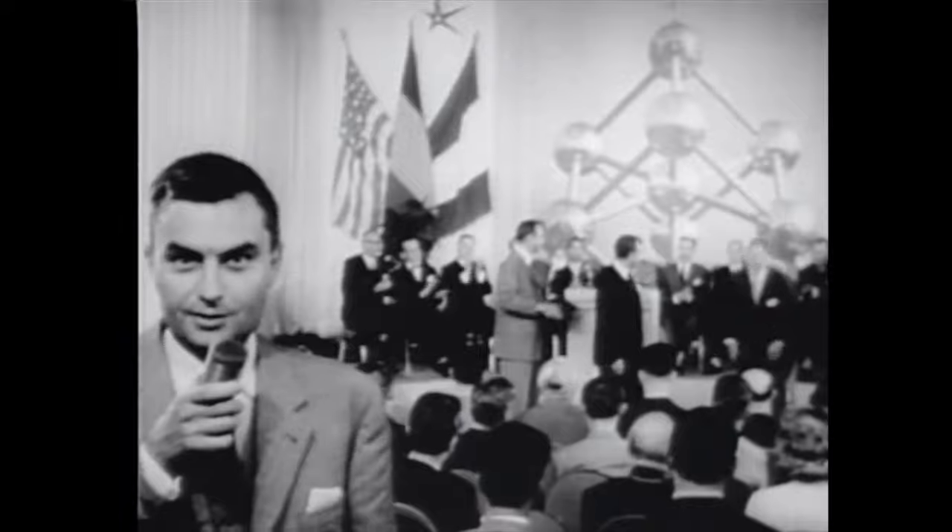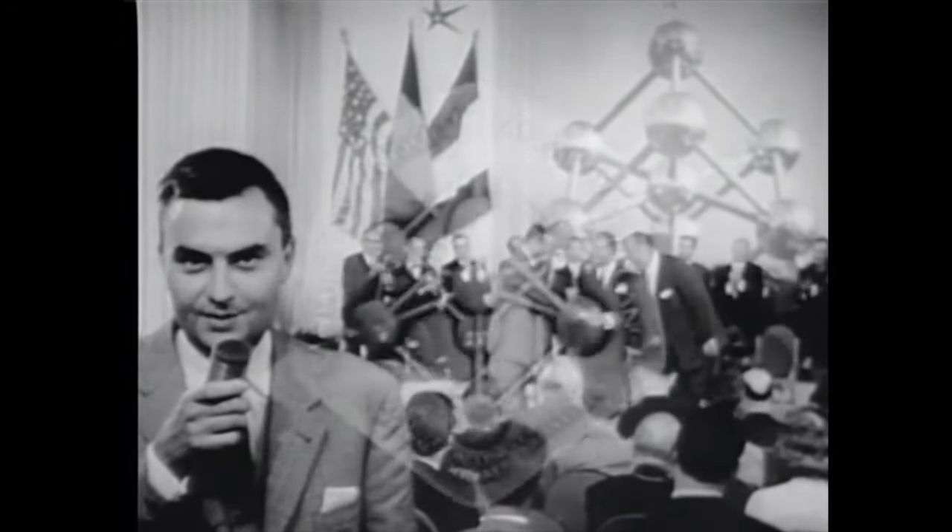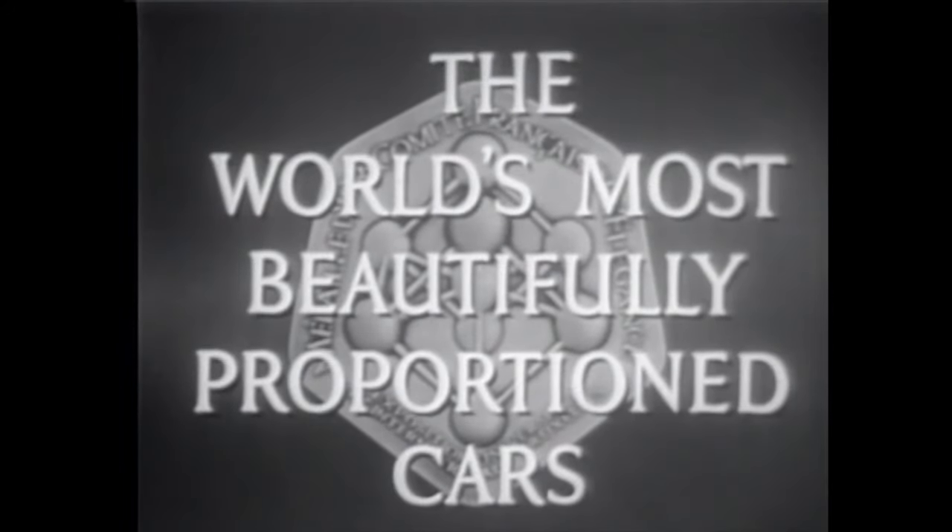You have just witnessed a special ceremony acclaiming the 1959 Fords. See them next week at your Ford dealers.